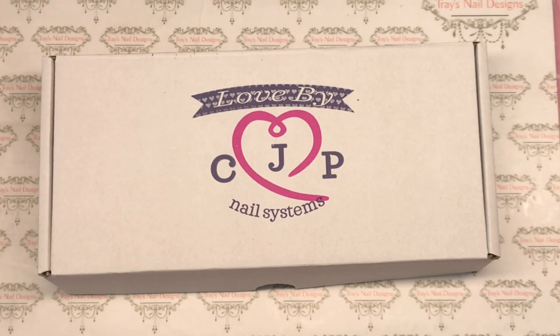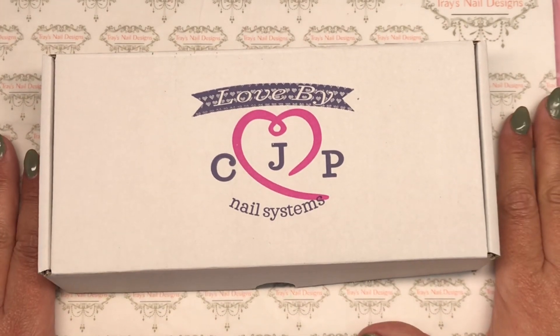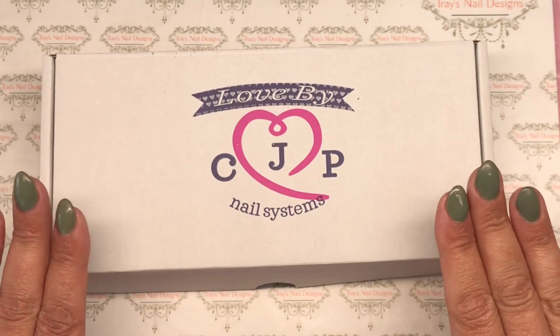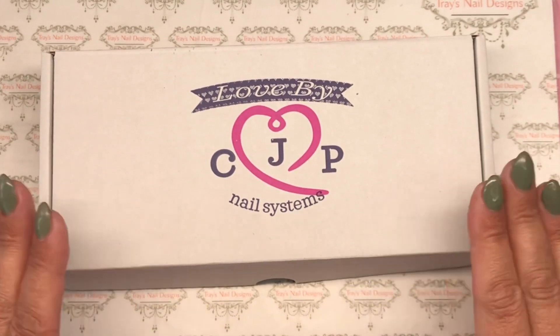Well hello there and welcome back, you lovely lot! Today I've got the surprise mystery box May subscription from CJP. I've had a little birthday recently and I was all excited because I got lots of surprises, and this was one of them — I wasn't expecting it, so I thought I would do a video and open it now.